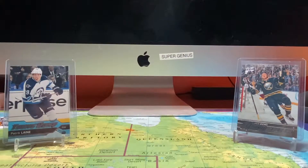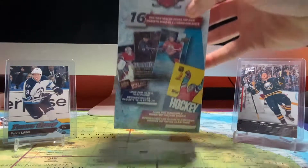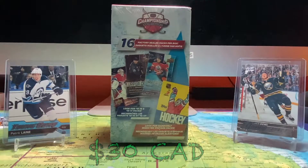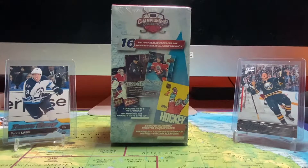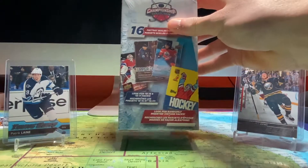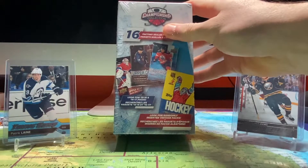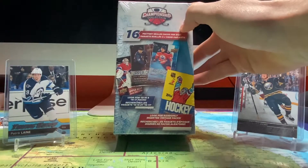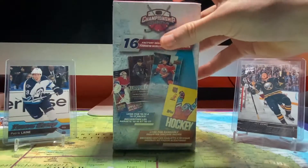Hey guys, how's it going? Ebro here and welcome back to another video. Today we will be opening this Walmart special thing with 16 factory sealed packs per box. I was recently in Walmart looking around the card section and noticed this box — 16 factory sealed packs with the potential for 15-16 and 16-17 packs, probably about two or three of those packs and a bunch of older packs, maybe even from the 90s. So let's get into it.